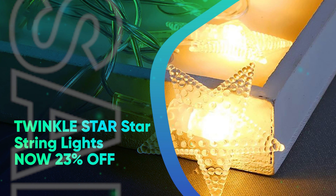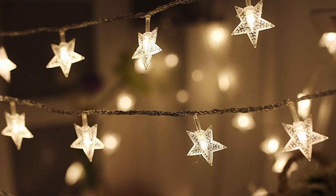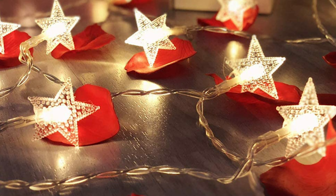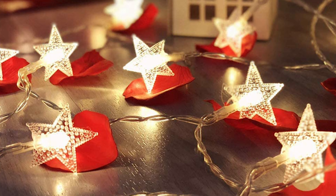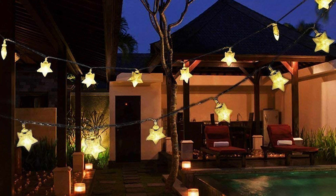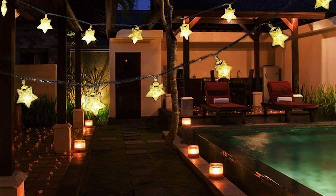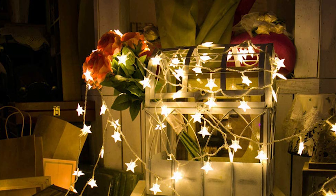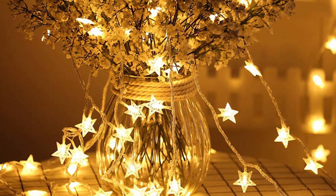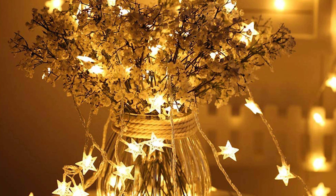Twinkle Star Star String Lights, now 23% off. These plug-in LED twinkle star lights will turn your space into a starry night. Each 49-foot string is filled with 100 stars, and can be linked together to reach nearly 350 feet, making these suitable for large indoor or outdoor spaces. Just keep in mind that these cannot be submerged underwater, making them best for a covered porch or indoor display. While we haven't tested these yet, we like that the lights feature various modes like slow fade, twinkle, and more.